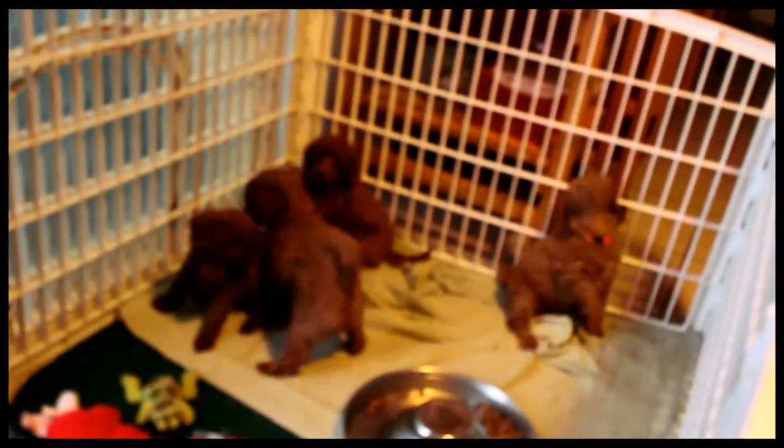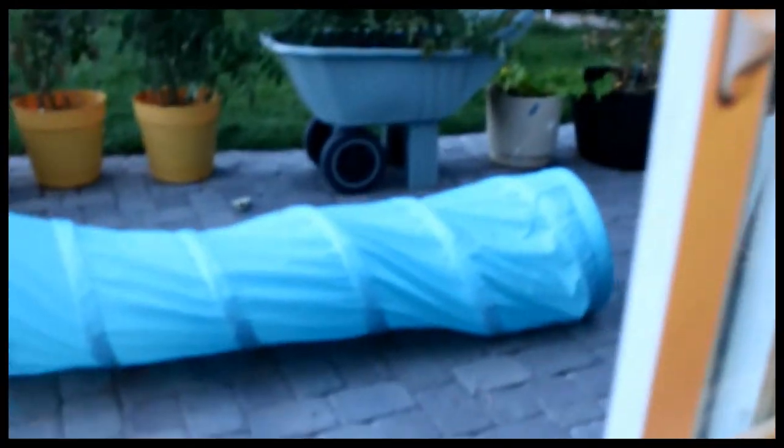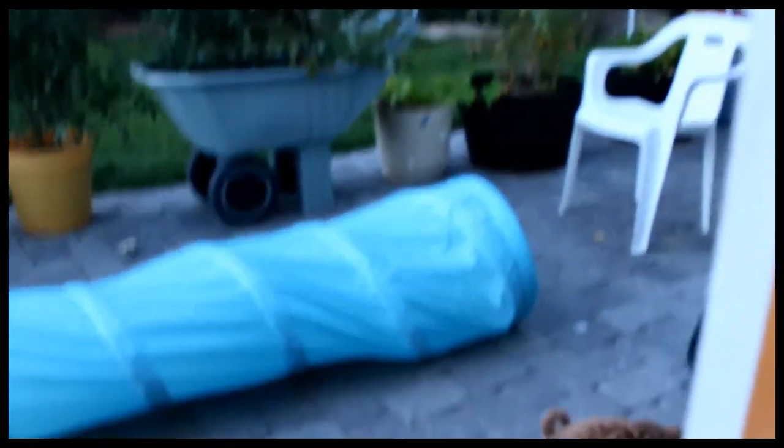A couple of them are already starting to quiet down to take a nap pretty soon. Let's see who's left out here — we've got two outside somewhere. Oh there they are, just a few outside.